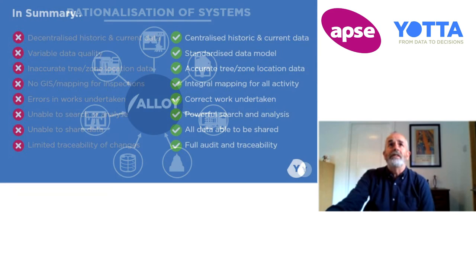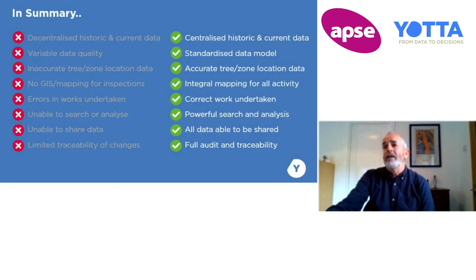With Alloy, you get all your data in one central place. You've got a standardised data model that you want to reflect within the Alloy platform — you can create that using the designer. You can use the integrated mapping to create your tree zones for ownership, etc. You don't need to go to the central GIS system; you've got integral mapping whether you're on the web system or on mobile.